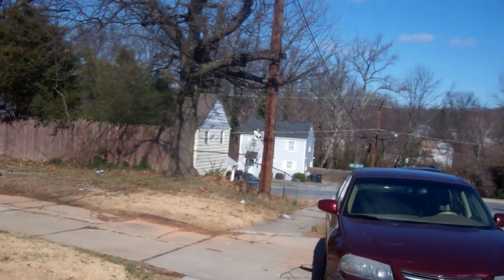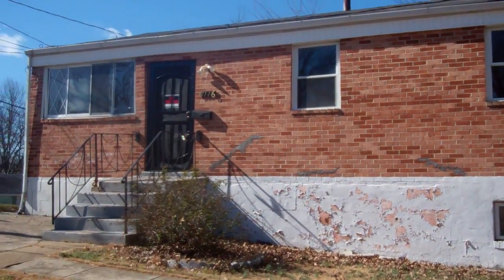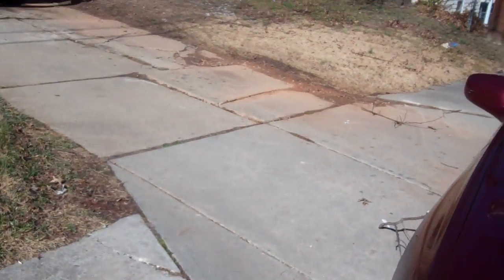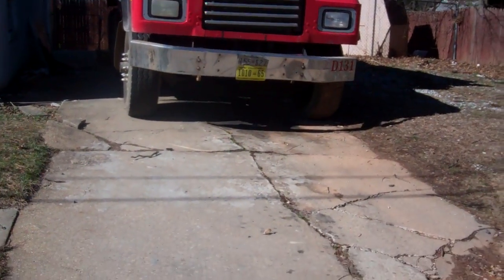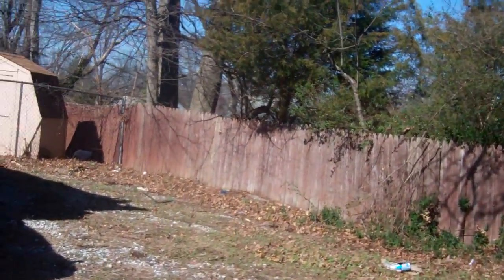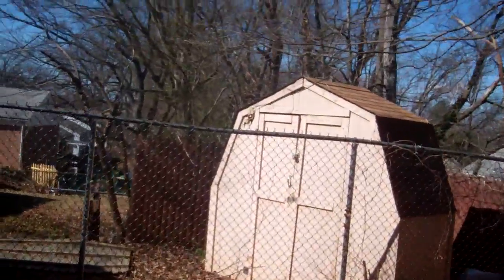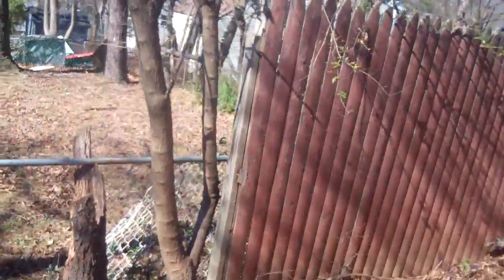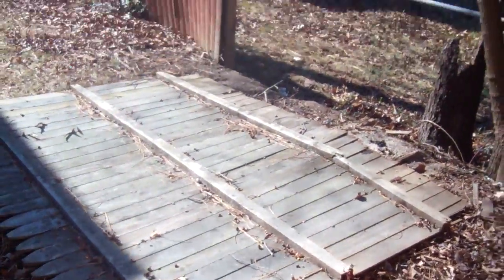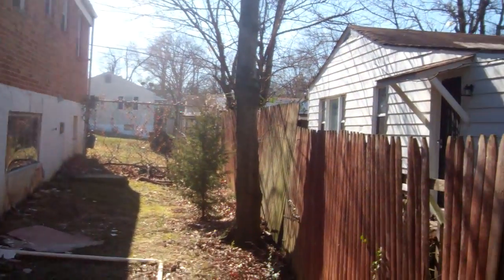The driveway is on East Spring, not on Flagstaff, so we pull in on the side road. The driveway has quite a few cracks and is pretty unlevel in some spots. It's a really small yard to the back of the house. You can see some of the fence is broken down. The back of the house is only about 10 to 15 feet between the fence and the neighbor's house.